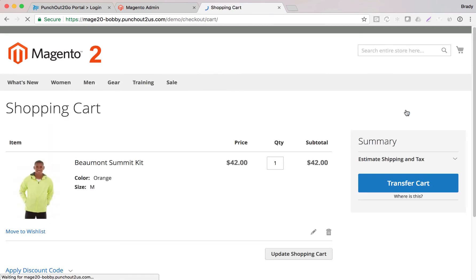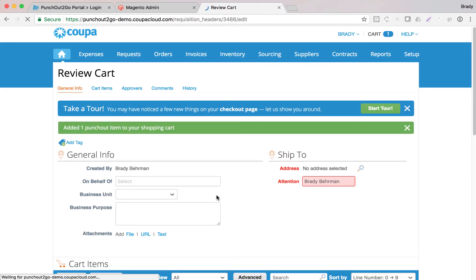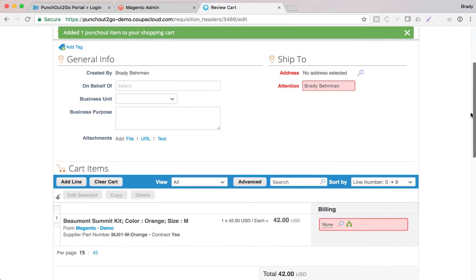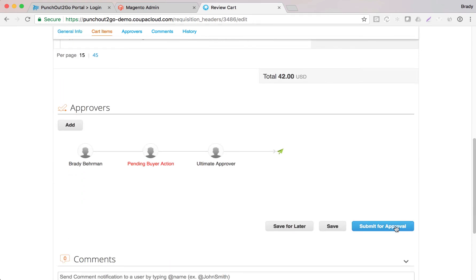Remember, we're not going to proceed through a normal checkout — we are instead going to transfer the shopping cart back over to the procurement system. On the procurement system side, this is the buyer experience, where they'll define where they want items shipped and handle any split billing within the organization. Ultimately, they can submit for approval, and once approved, the purchase order will be dispatched.